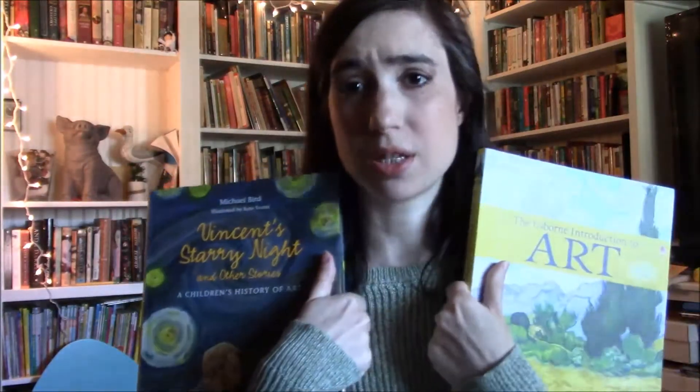For art history this year we're still working through Vincent's Starry Night, and I'm also using the Usborne Introduction to Art. These books are awesome. We also have Discovering Great Artists, which is more for art projects based on specific artists. The Usborne book is more about art history with internet links and beautiful pictures. Vincent's Starry Night goes through art history as stories — each chapter covers either a time period or focuses on an artist, how and why they created their work. It's a wonderful storytelling art history resource.